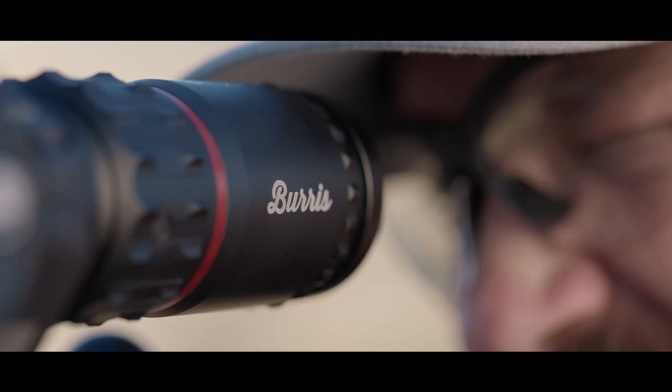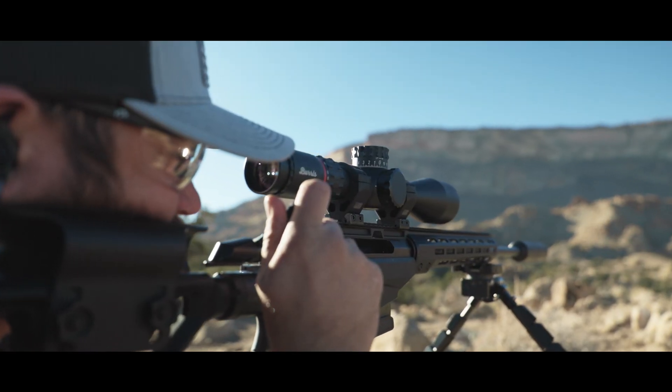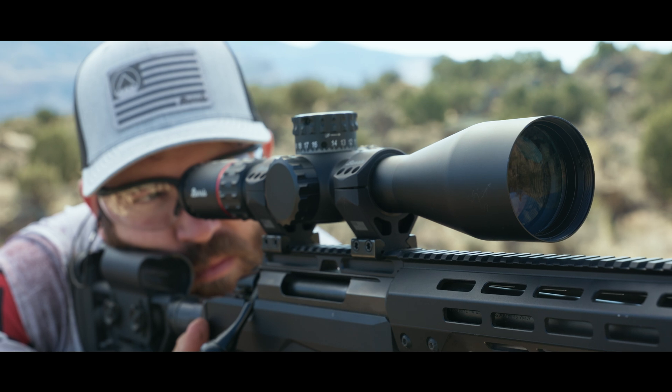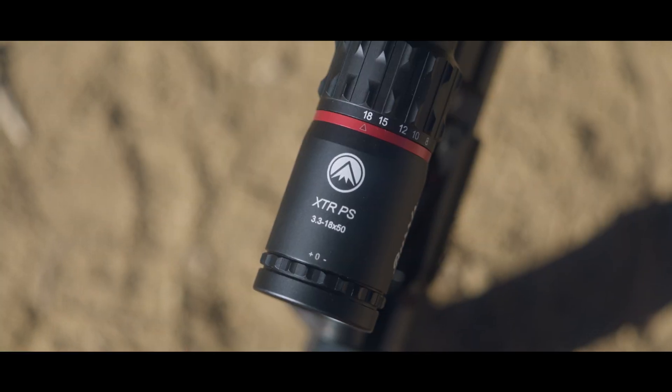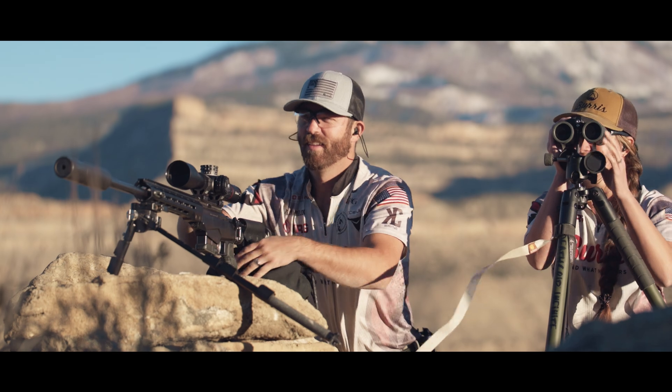The XTR-PS is packed with ED low dispersion glass and multi-coated lenses, providing low-light performance and glare elimination for superior clarity. The XTR-PS from Burruss Optics. Find what matters.